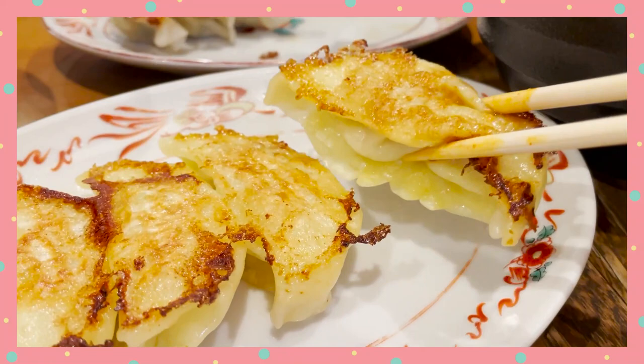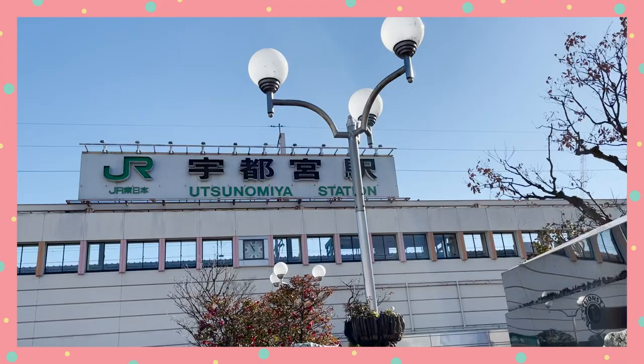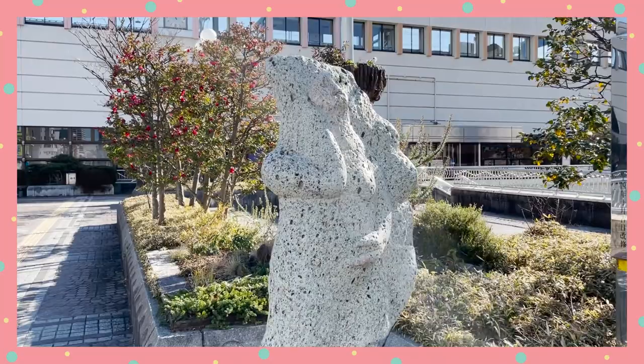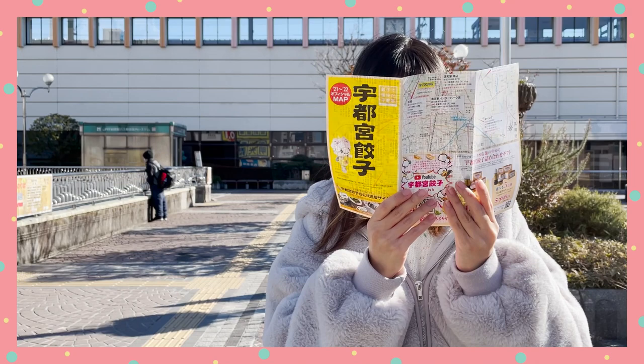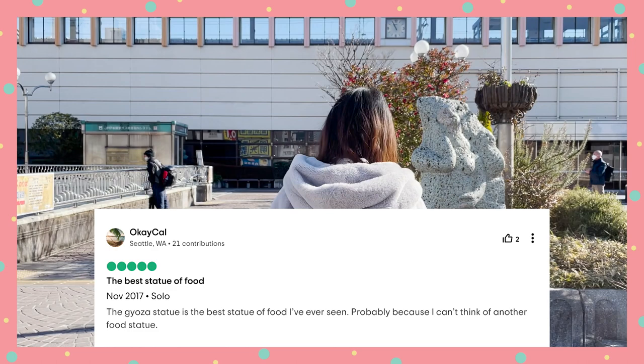Spot 1: Culinary Adventure at Downtown Utsunomiya. Utsunomiya is famous for gyoza! And I don't just mean the gyozas are good — there's an actual gyoza statue in front of the station! When I was doing research about Utsunomiya, the gyoza statue really grabbed my attention. Tourists have left some really passionate reviews of this statue. Let me read some to you: 'The gyoza statue is the best statue of food I've ever seen — probably because I can't think of another food statue.'